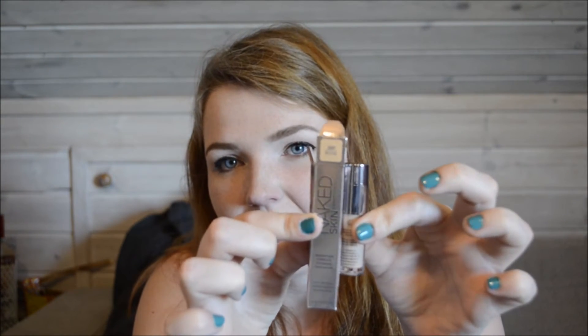I also picked up a travel size item — the Naked Skin Weightless Complete Coverage Concealer from Urban Decay, the really tiny one at just 2ml. It's kind of deceiving next to the package. This is in the shade Light Neutral. I did ask the girl at Sephora if she thought this was the right shade, and she said yes, though I do think it might be a little dark. Hopefully in the summer it'll be better. I think it'll be fine for my face — it was about $12 for the small one.